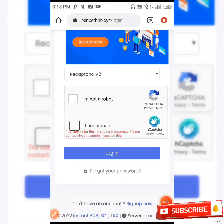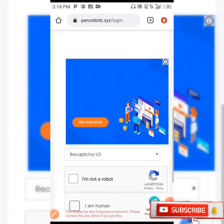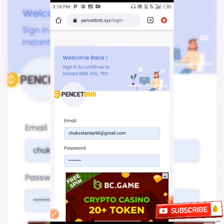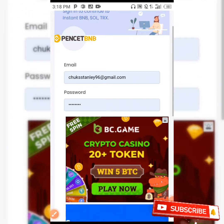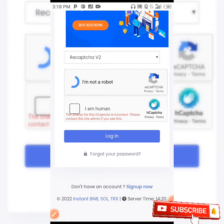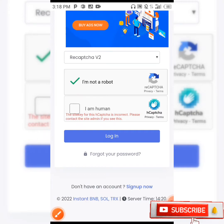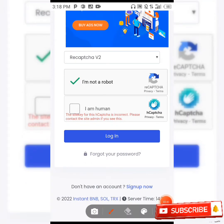After you finish registering your account, you go ahead and log in. To log in, you input your email and your password, then complete the captcha which says I'm not a robot. After that, you go ahead and click on the login button.